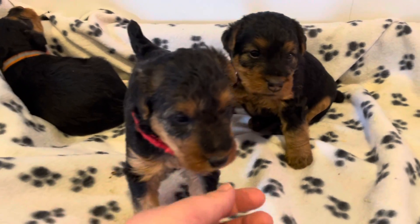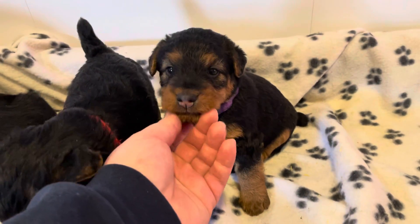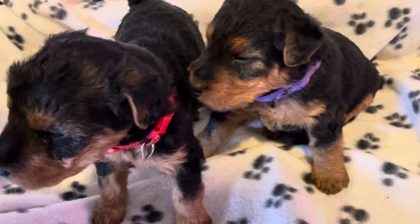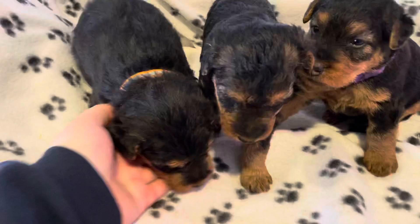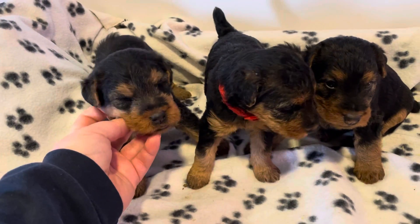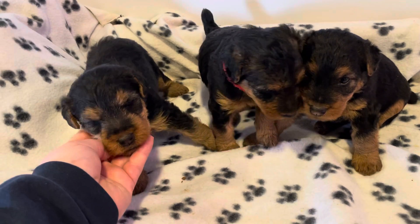So here's red, here is purple, and little orange is snoozing, and I'm gonna wake you up. Sorry, darling. Hello, here's orange. She's a sweetie.